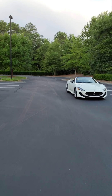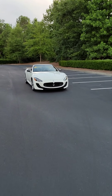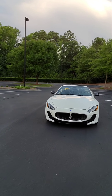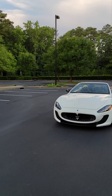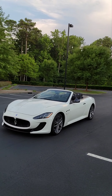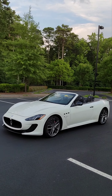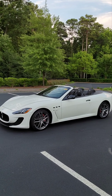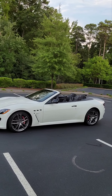Do I have a special treat for you today? How about a 2014 Maserati Gran Turismo MC convertible in the beautiful Eldorado white with ebony leather inside and white stitching.